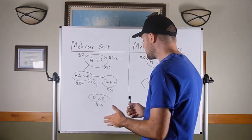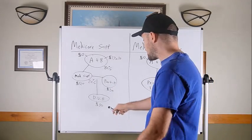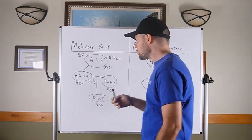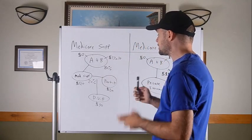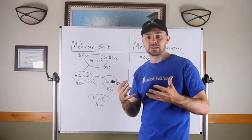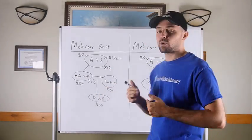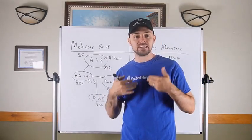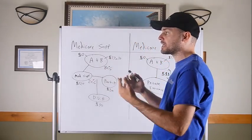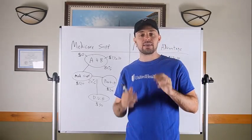If you want dental, or a dental, vision, and hearing plan, that's a separate plan as well. There are individual dental plans or combined dental, vision, and hearing plans — I'd estimate about $30 a month for that. So going the Medicare Supplement route, you're picking up three to four different plans that all do something different — three to four different cards and three to four different premiums. For most people, this is a more confusing way to structure their Medicare.